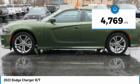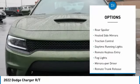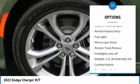This vehicle has less than 5,000 miles. Here are some of this vehicle's great options: aluminum wheels, rear spoiler, heated side mirrors, traction control.